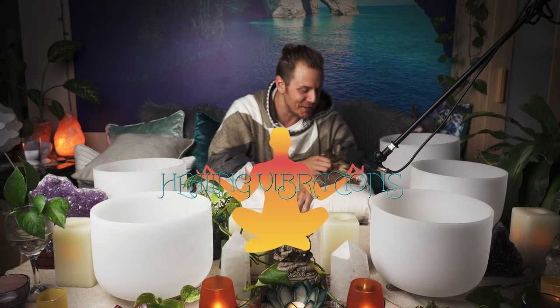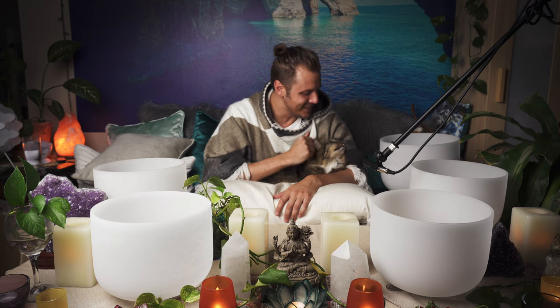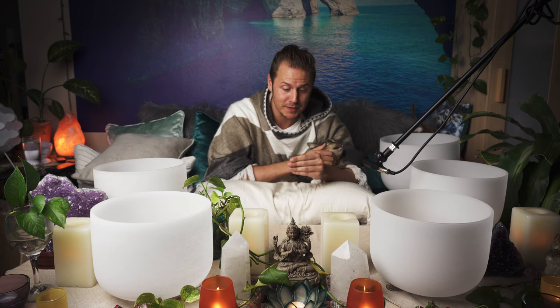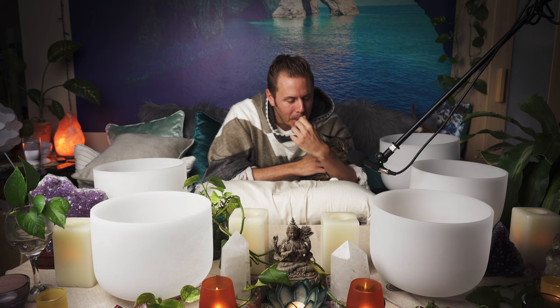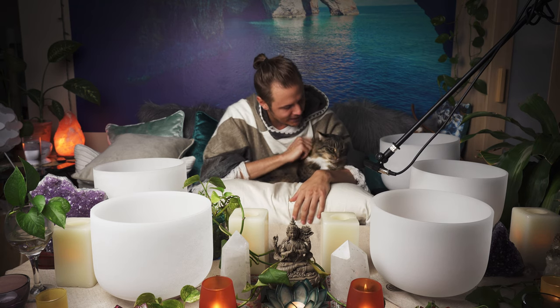Hello everybody and welcome to Healing Vibrations. Today we're going to do something a little different. We are going to be talking a bit about animal massage. Our little star of the show is my cat Tigger.